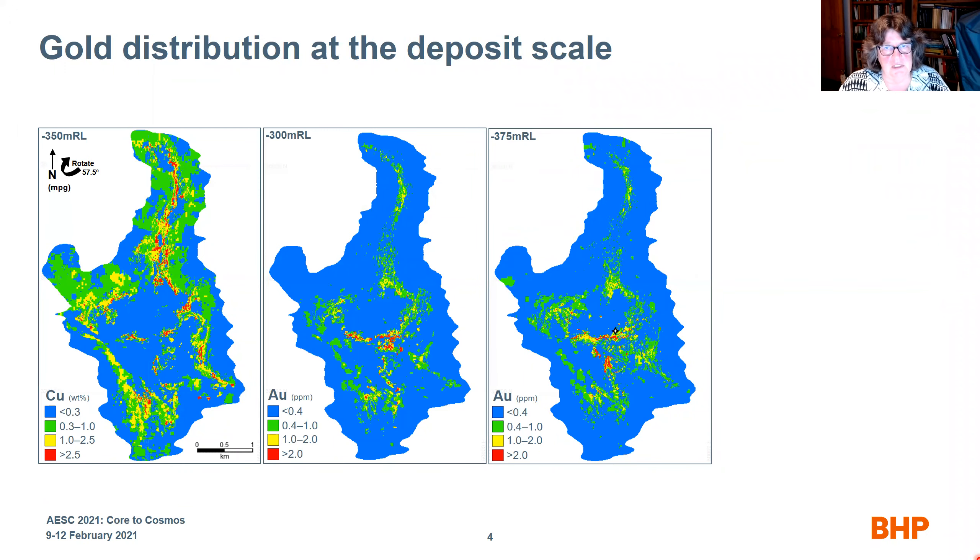The distribution of gold in the deposit is fairly systematic. These block model slices at about 350 meters beneath the surface show copper and gold at two different levels. Six kilometers is the length shown here. Copper above about 1% is shown in yellow, and when we look at the gold, we can see that gold greater than about 0.4 ppm pretty much aligns with copper greater than 0.5%, with a little variation in distribution. Going down about 75 meters, the next block model slice of gold also shows a relatively high-grade gold area.